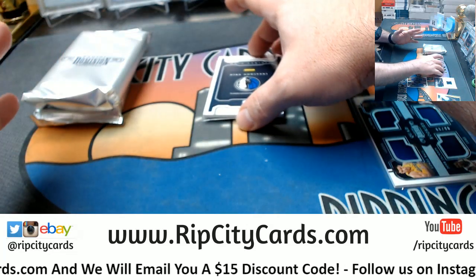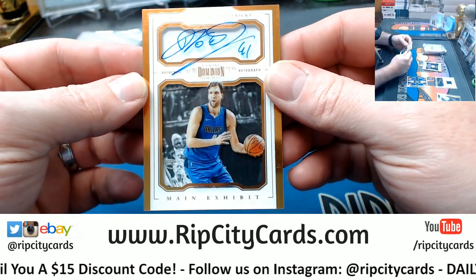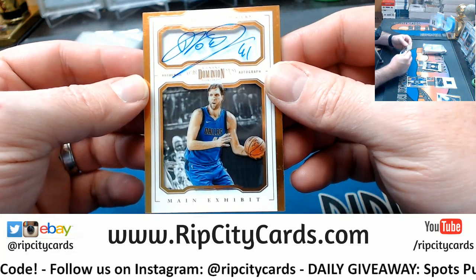Two out of 15. Dirk — Dirk for me too, that's a hella rare one.